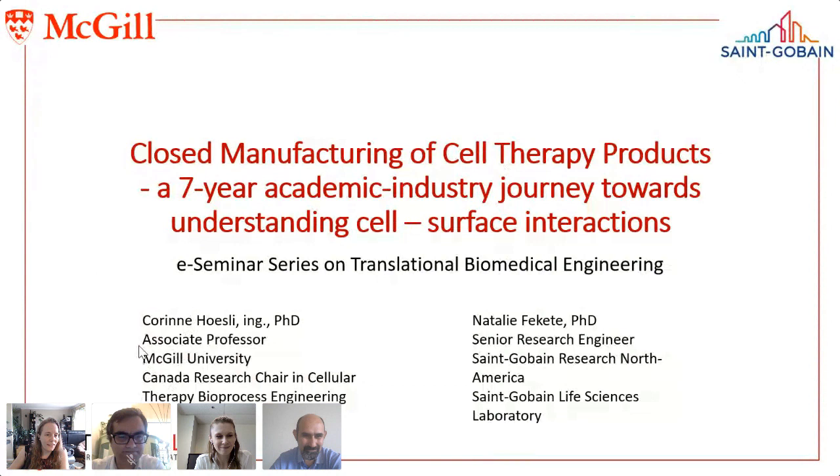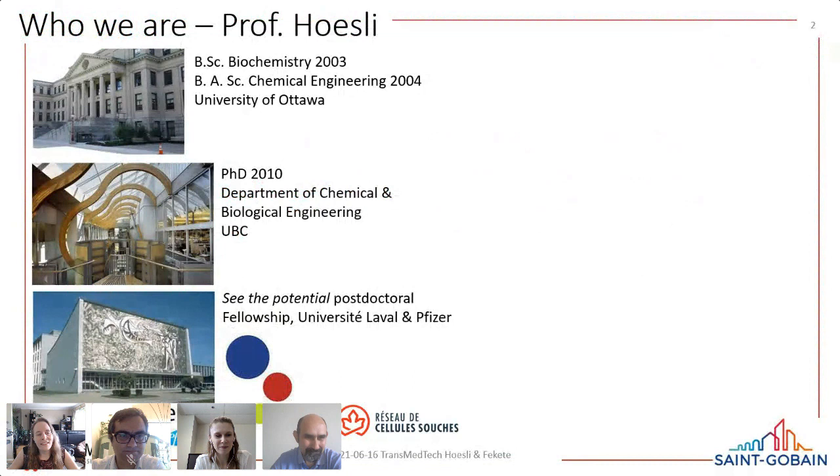I'd like to start with an introduction of how I got where I am as a professor, because when I was a trainee it was very difficult to envision the path to an academic career. I did my bachelor's at the University of Ottawa in both biochemistry and chemical engineering, and one professor in particular inspired me when presenting about stem cells. I then looked across Canada for engineers working on stem cell culture and found the lab of James Piret at UBC, where I worked on diabetes and got interested in cell encapsulation.